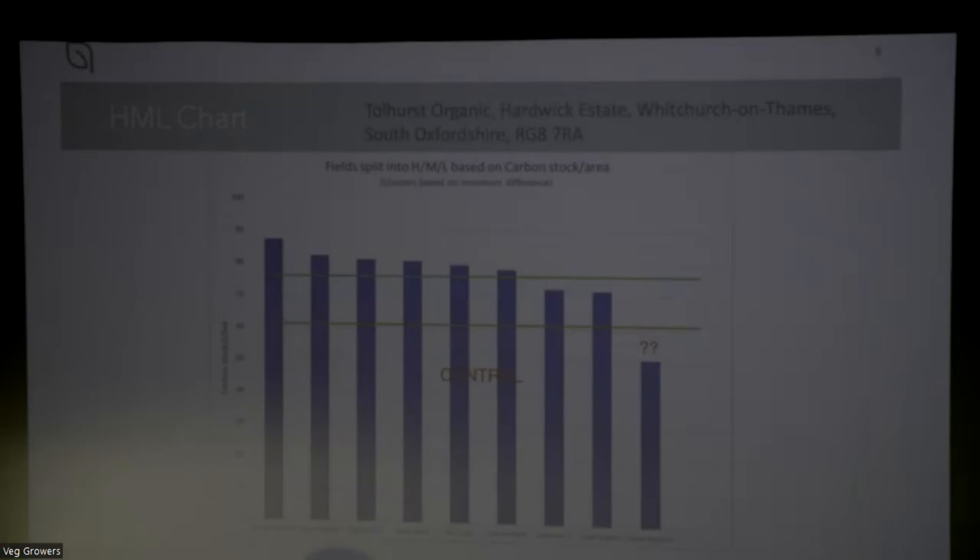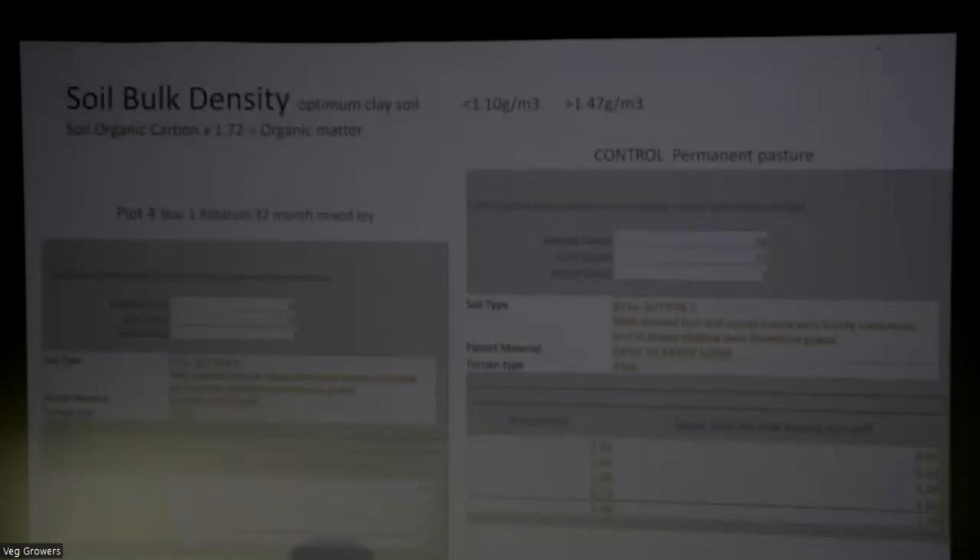This gives an overview of the whole soil analysis from all the different plots, going from left to right. In the middle we have the two control fields - the long-term permanent grass. The upper line is the higher element, the lower line is the medium, and below that is considered low. Apart from one plot, we are within the medium or high range. Interestingly, the control is virtually no different in terms of statistical analysis - the difference is so slight as to be probably insignificant. So over 35 years of very intense management where we're producing around 14 tonnes per hectare per year of food, we have maintained our carbon at a comparable level to permanent pasture.